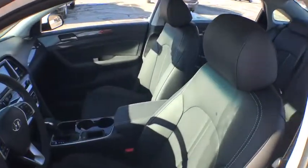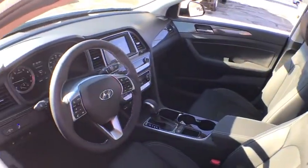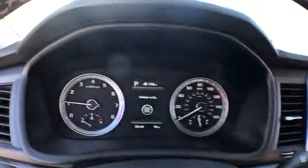Power liftgate, steering wheel audio controls, traction control, power passenger seat, stability control, keyless entry, backup camera, anti-lock braking system, Bluetooth, leather wrapped steering wheel, power steering.